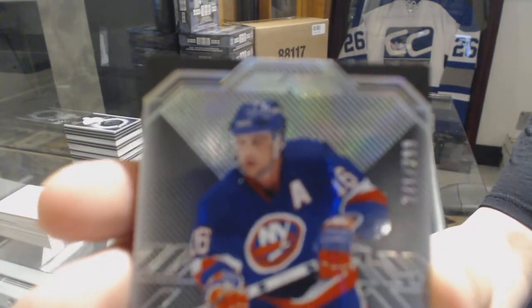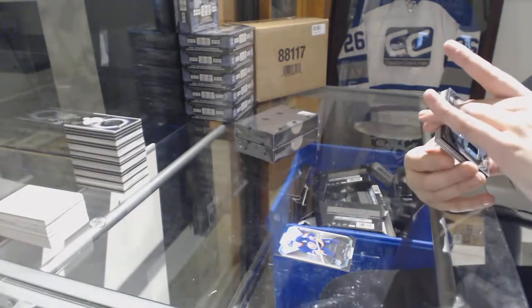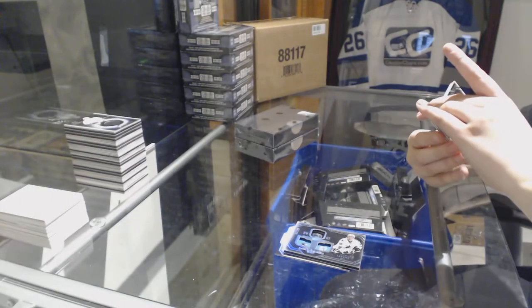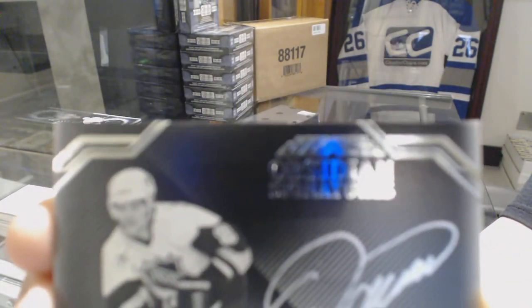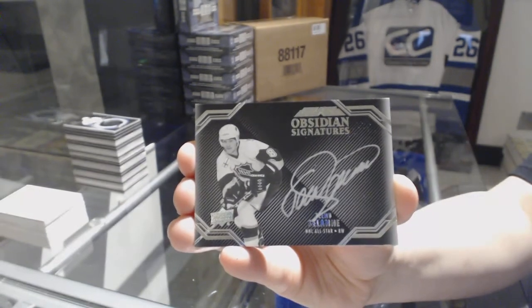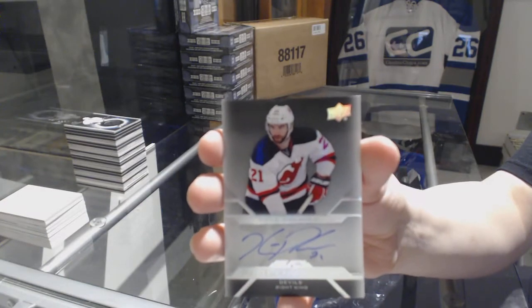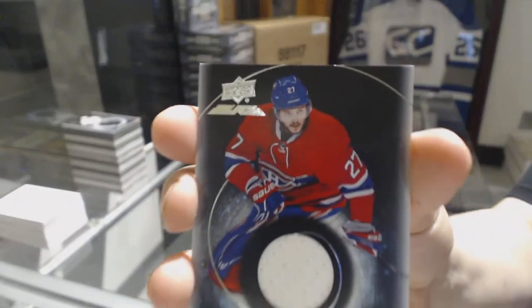We've got a base number to 299 for the Islanders, Pat LaFontaine. A Lustrous Ink number to 175, Kevin LeBlanc for the San Jose Sharks. We've got an Obsidian Signatures, Teemu Selanne — I believe that was Anaheim. A Pro Penmanship Auto for the New Jersey Devils, Kyle Palmieri. And a Black Hole Jersey of Alex Galchenyuk for the Montreal Canadiens.